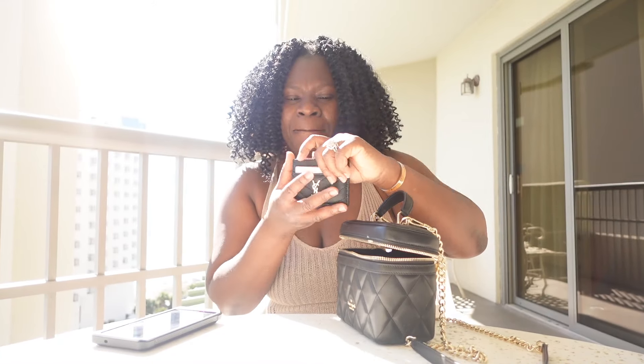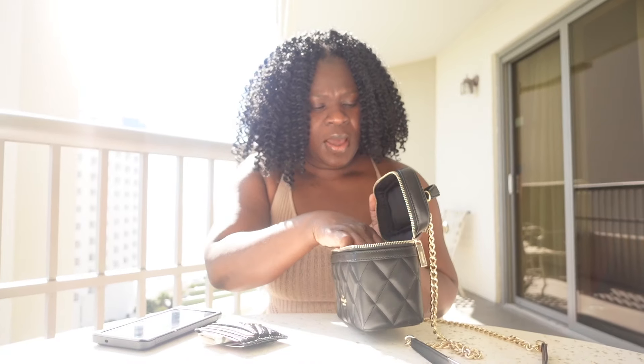Alright, I have my wallet in here — got some money in here, got the cards, everything. So we have that.